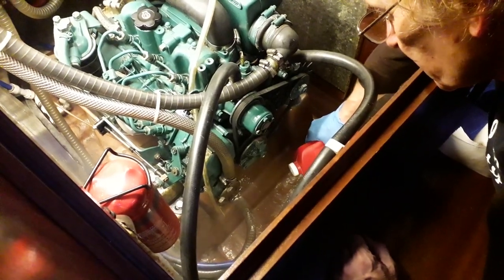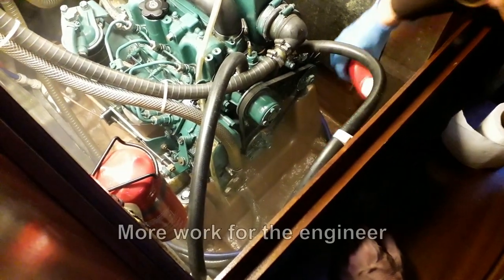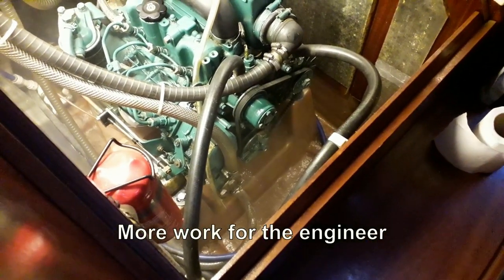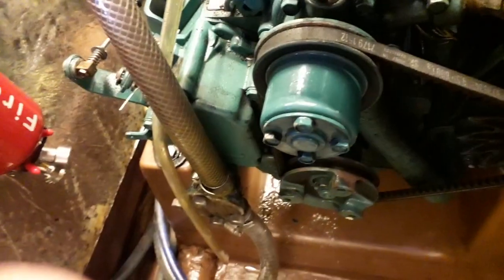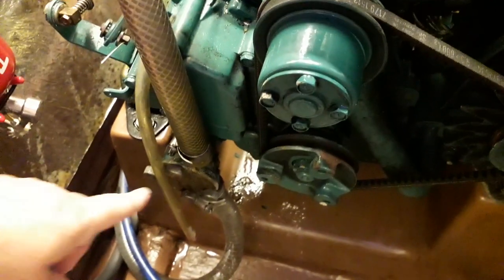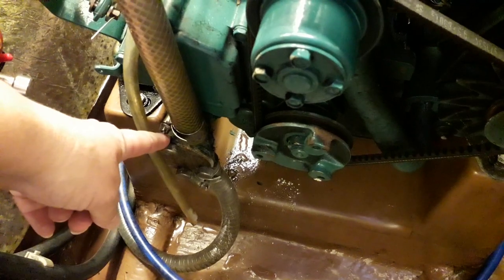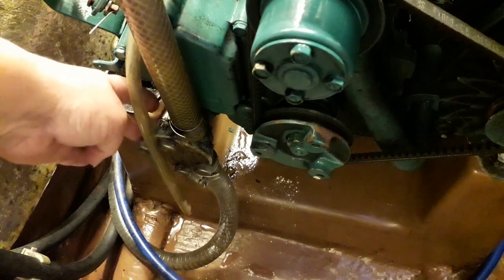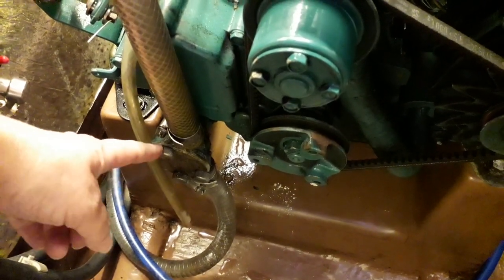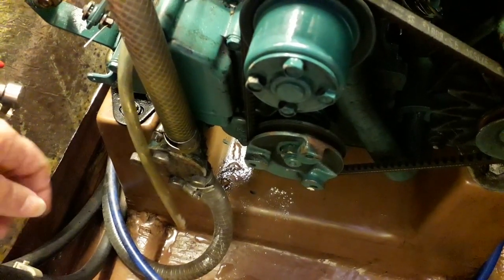We've also discovered a small leak coming out of the impeller area. Bev is dusting it with talcum powder so we can find out exactly where it is. After dusting the seawater pump, we found the leak to be at the back. If it was at the front it would just be a gasket, but it's actually at the back of the seawater pump.